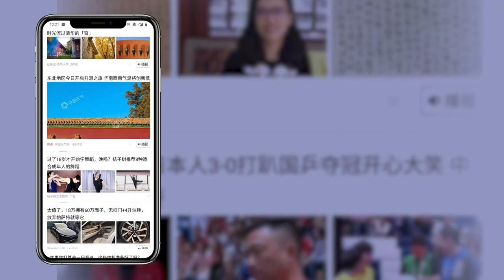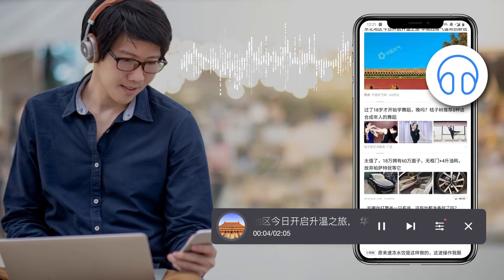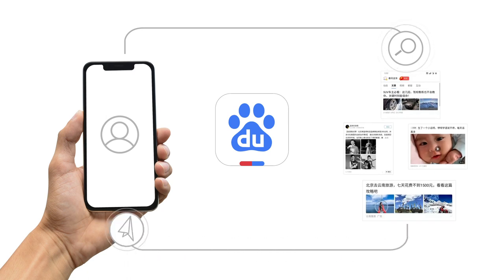The feed function perfectly complements search, serving the most relevant news and information, and even allows users to listen with the feed broadcast feature. This completely transforms how users find and use information online.